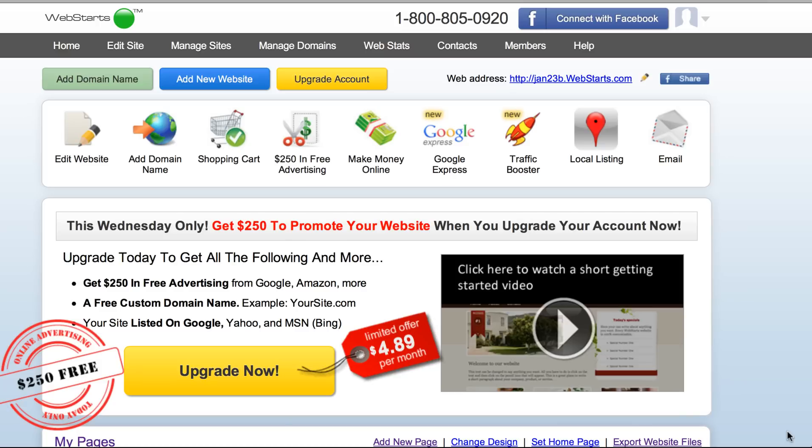We've actually made it so that you can instantly begin accepting credit card payments and sell products online without going through the tedious process of getting a merchant account and without using PayPal, which everybody knows that just anyone can get a PayPal account.